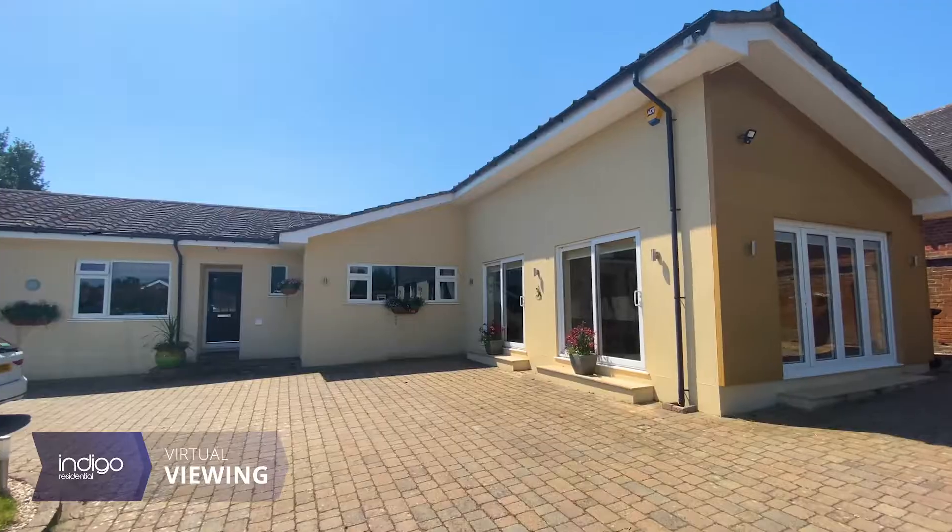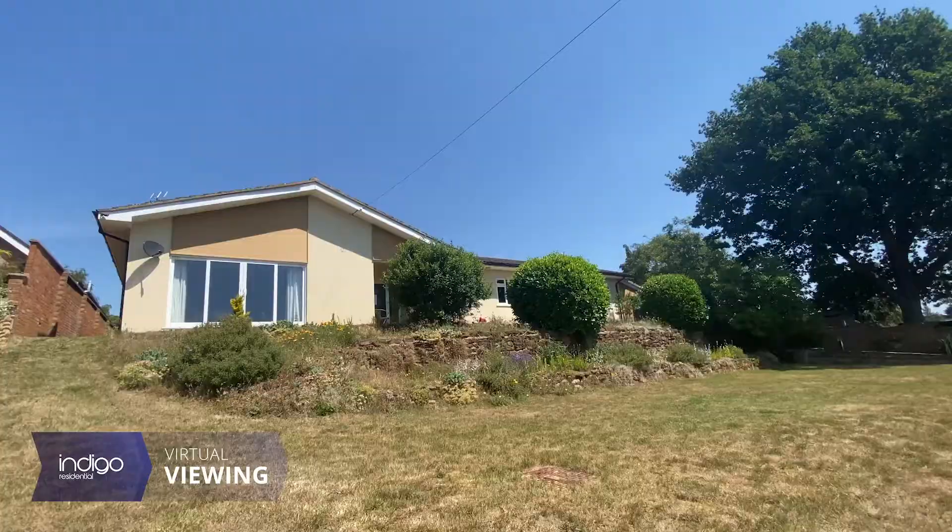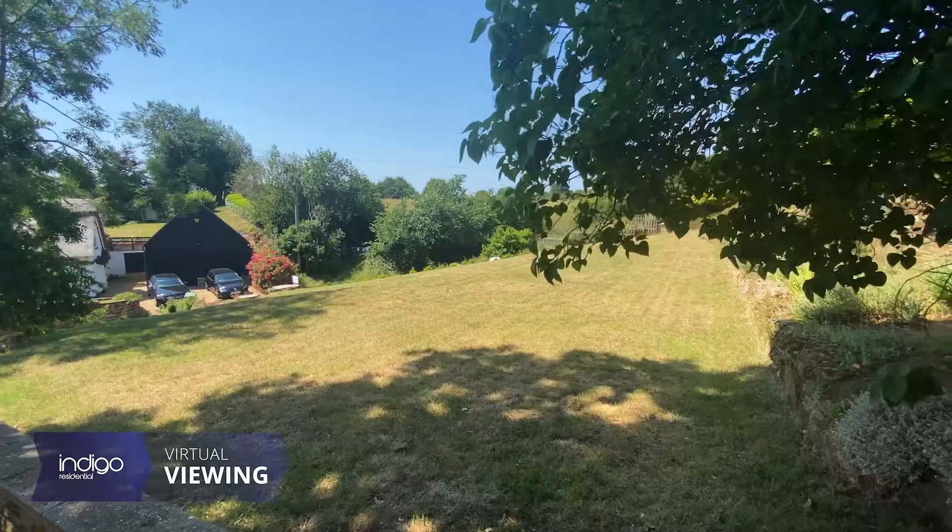Indigo Residential is proud to announce this five-bedroom detached bungalow. It's in pristine condition and has excellent views.